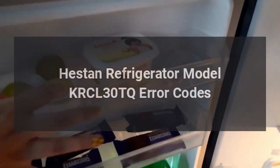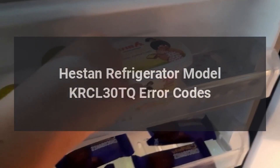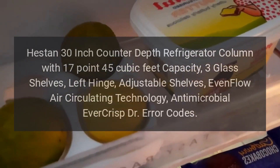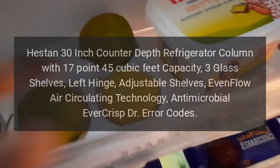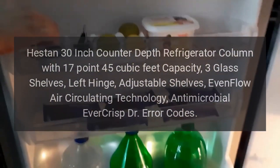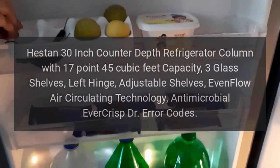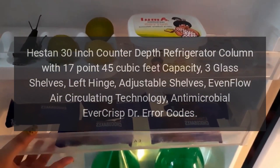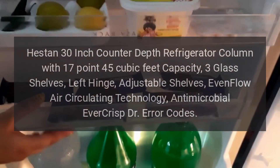Heston Refrigerator Model KRCL30TQ Error Codes. Heston 30-inch Counter-Depth Refrigerator Column with 17.45 cubic feet capacity, three glass shelves, left hinge, adjustable shelves, even flow air circulating technology, antimicrobial ever crisp drawer. Error codes: